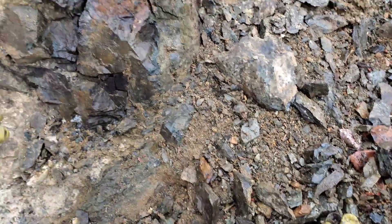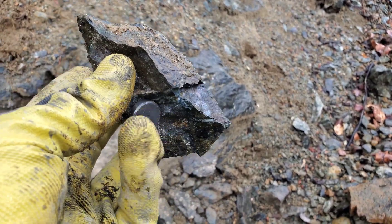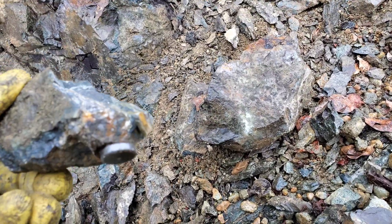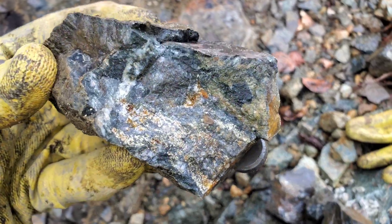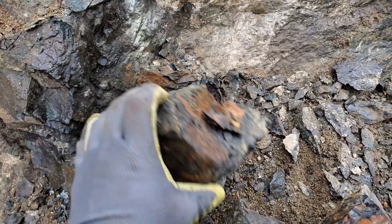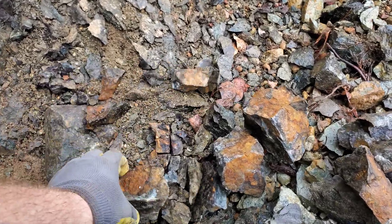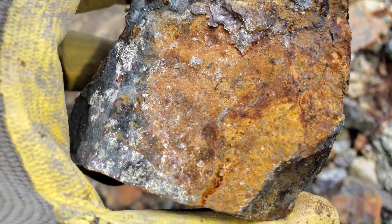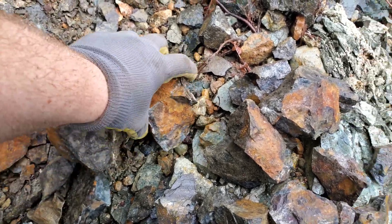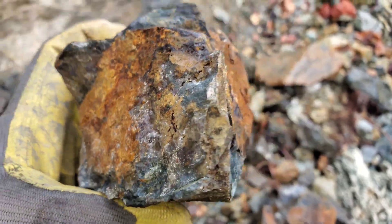We're going to pull this chunk off here to see if there's anything in it. I'll pull off a piece just to show you that it's magnetite — this is a magnet here, and magnetite is magnetic. There's a little bit of malachite staining there from the sample I just pulled off. It's all nicely mineralized with a good amount of magnetite, with a pyrite, chalcopyrite, and pyrrhotite mix.